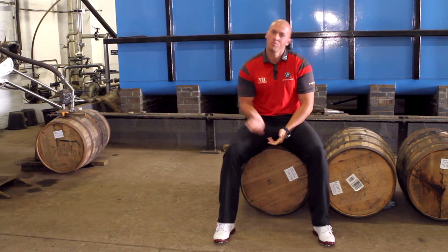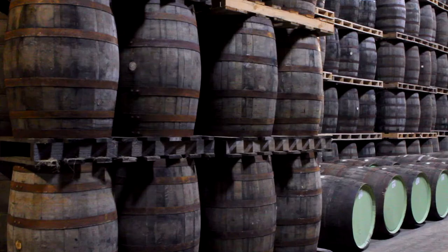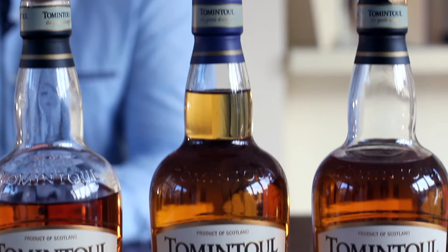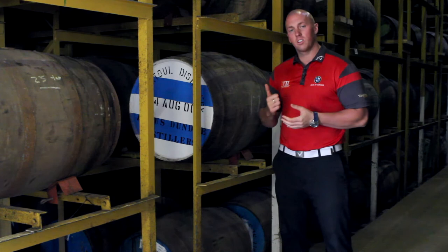The final stop is to the maturation warehouse — follow me. As you know there are 120,000 casks in these warehouses, and the spirit in these barrels has to be aged for a minimum of 3 years to be classified as Scotch whisky. Here at Tomintoul we age our whiskies a lot longer — for example, this is one of our most popular products, the 16-year-old single malt. This barrel is pretty special — this is the first cask filled by Angus Dundee with Tomintoul.